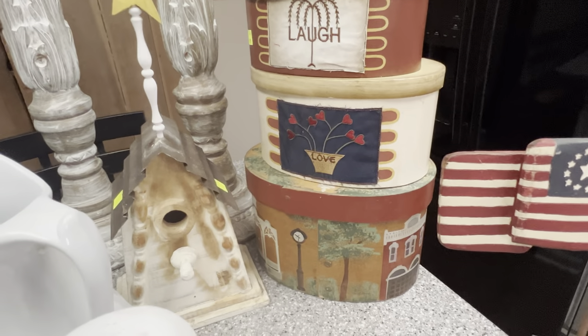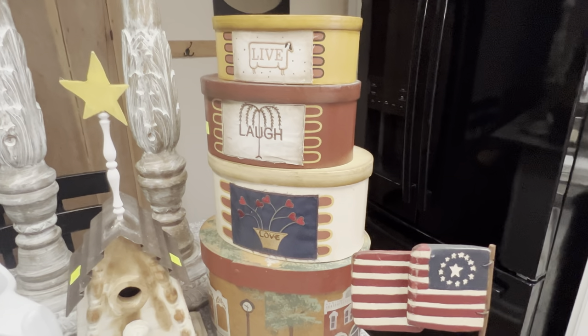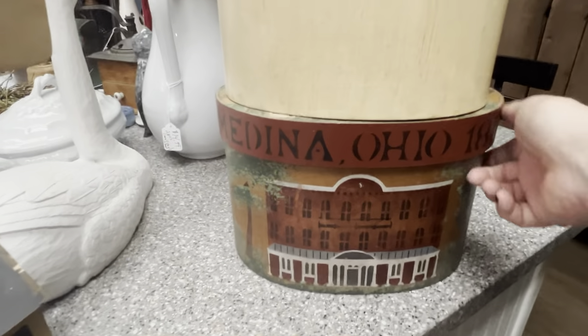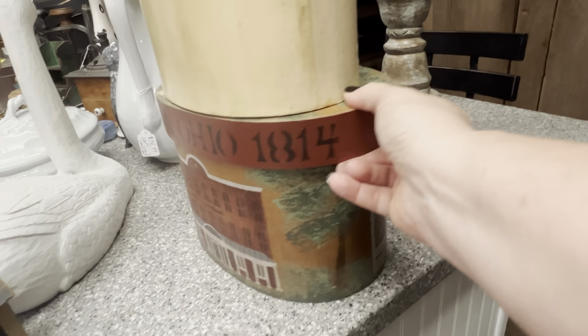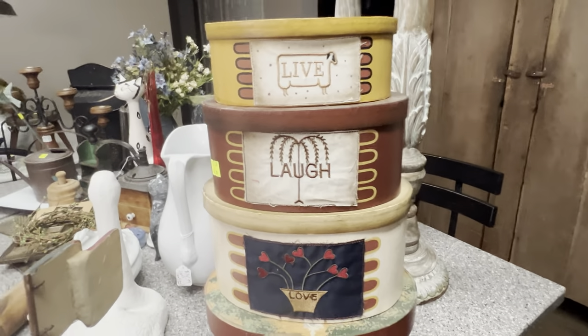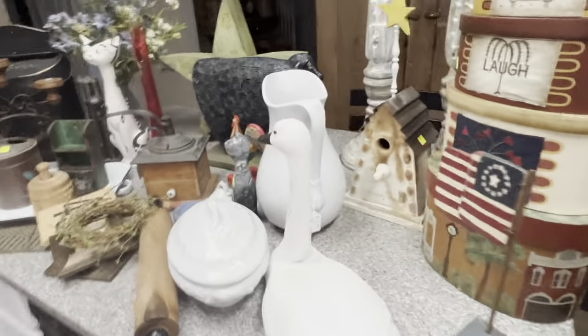And then we have some shaker boxes. This would have been a three set, and Goodwill sold them all together. I'll probably try to sell them as is first before ever making them over. Somebody hand-painted this one, which is gorgeous. It's Medina, Ohio — anybody know? With my heart for primitives, I would leave these as is because I think people do still collect and decorate primitive. I can always find boxes to make over.